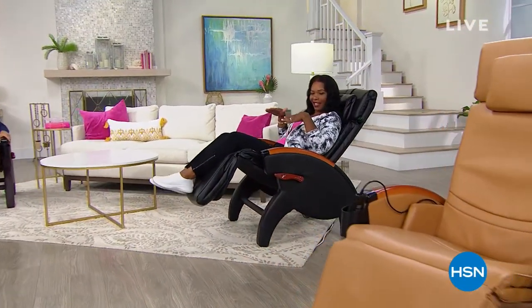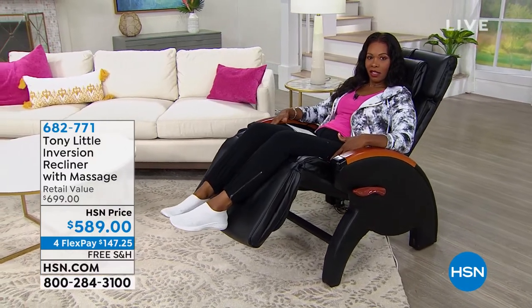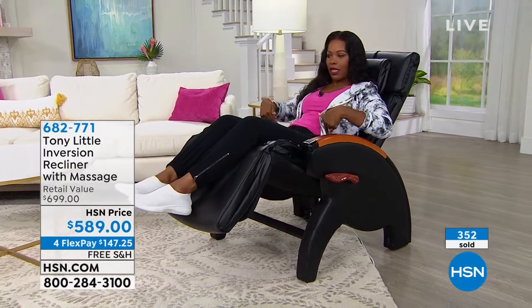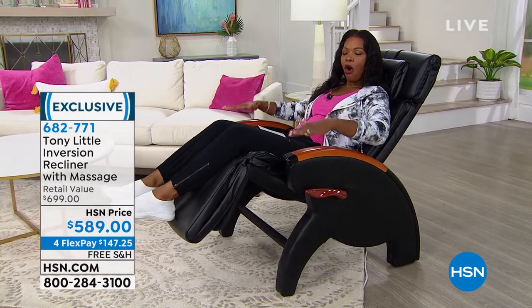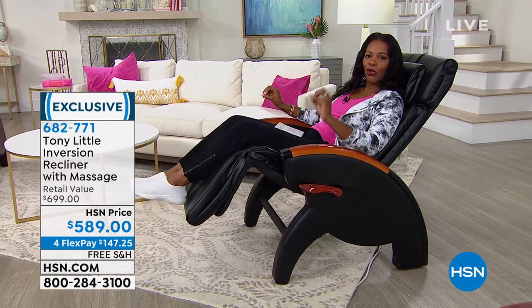This show is so appropriate as we move on to our next item from Tony Little — we're talking health and wellness this entire hour. First we exercise, and then maybe we go in and relax for the rest of the day. Thanks to Tony Little, I am in the inversion recliner with massage. I can recline into a more inverted position and get the benefits of inversion, the benefits of massage — which I can feel because I turned on the massage — and the benefit of heat. There's lumbar heat I can turn on for further relaxation. All in a chair that is beautiful in my living room and will be the most beneficial to your health and wellness in your home.